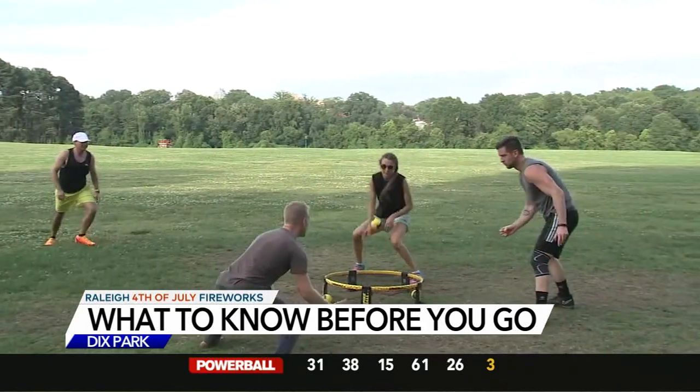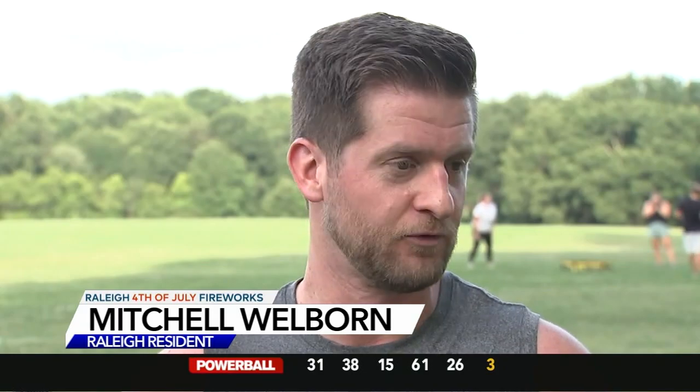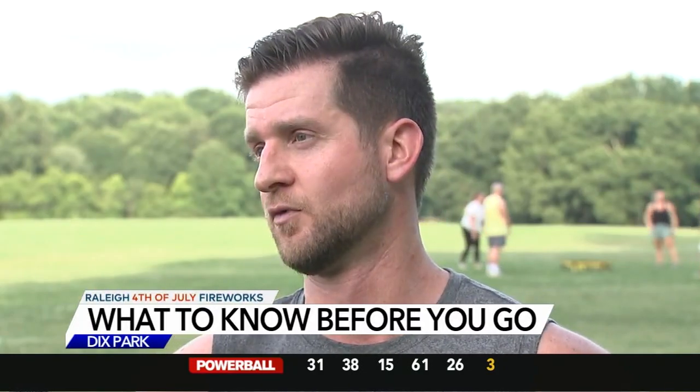We talked to Mitchell Wellborn about the 4th of July — the big harbinger of summer. He said a lot of people enjoy that, and for him it's about friends, family, and getting a little relaxation from work.